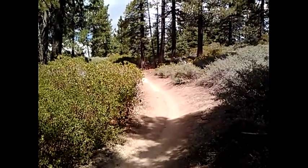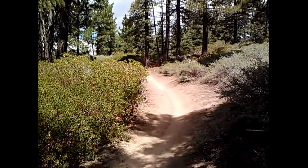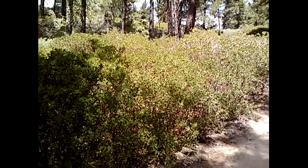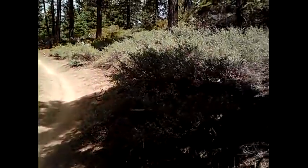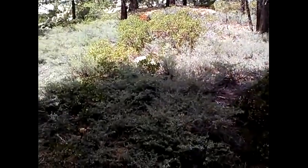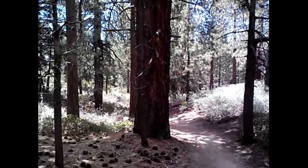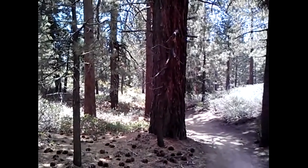This is a section of 1E01 that is between 2N08 and 2N10. You go down a little hill. There's some manzanita — lots of manzanita and buckthorn up here.